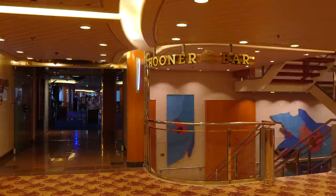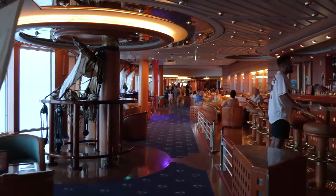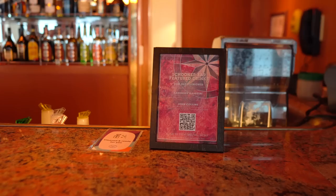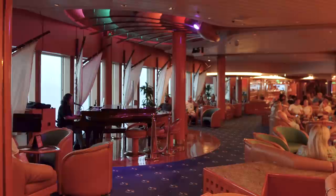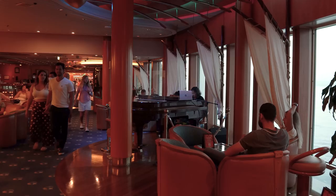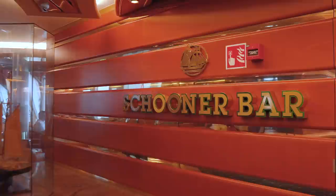One of the best spots on Rhapsody of the Seas is the Schooner Bar — a signature Royal Caribbean venue. On the Vision-class ships, it's a massive space — significantly larger than on other newer ships. This reminds me the most of classic old-style cruise lounges. Here you'll find a piano player each evening playing music you can sing along to, and in the daytime they'll have trivia events and different activities. It's one of my favorite spots on any Royal Caribbean cruise ship.